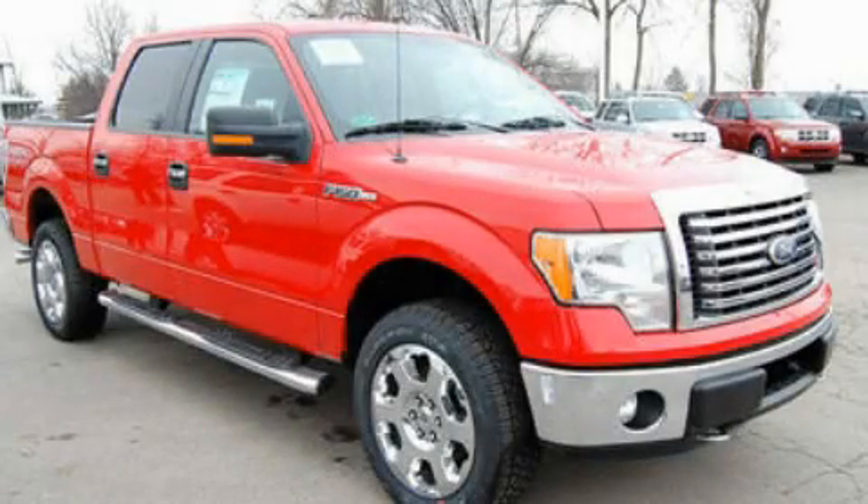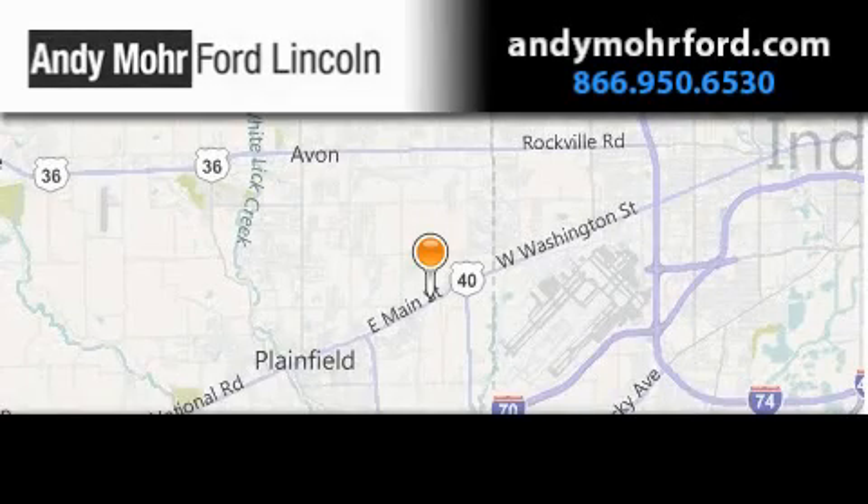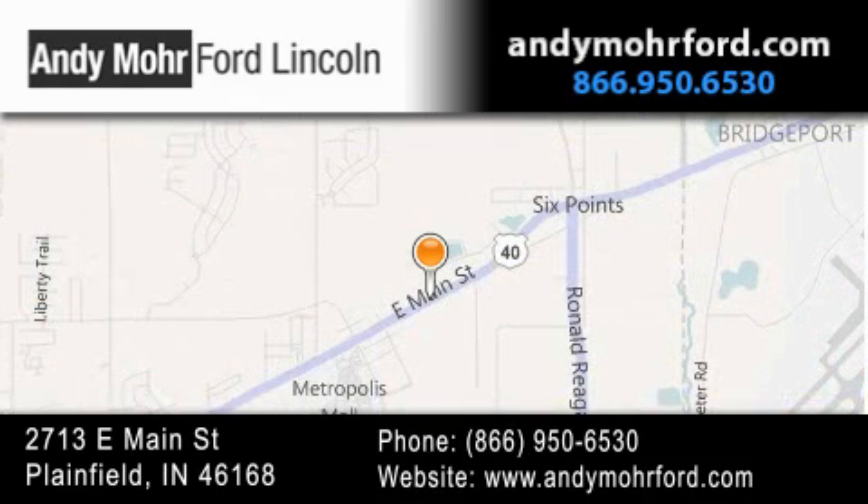This vehicle won't last long at this price. Call and arrange a test drive now. Andy Moore Ford Lincoln is the place to find new Ford and Lincoln cars and trucks and pre-owned vehicles in Indianapolis. You can search our new and pre-owned inventory online, get new car pricing, and receive free no-obligation price quotes. Stop by and visit us today at 2713 East Main Street in Plainfield or see us online at AndyMooreFord.com.